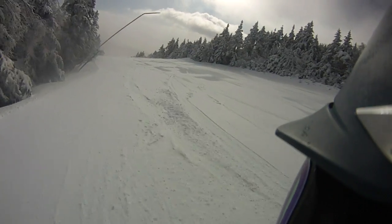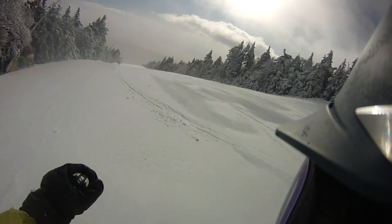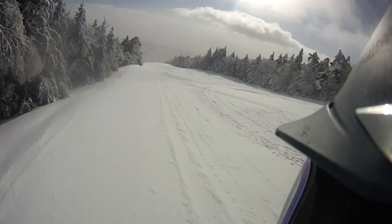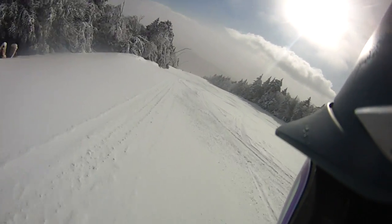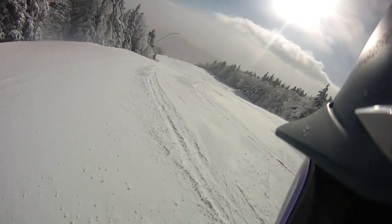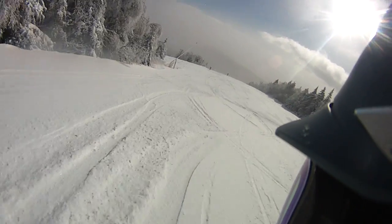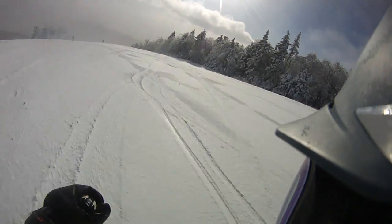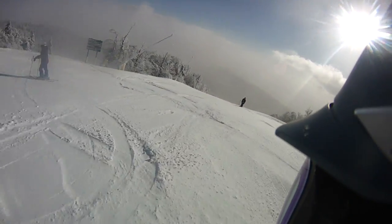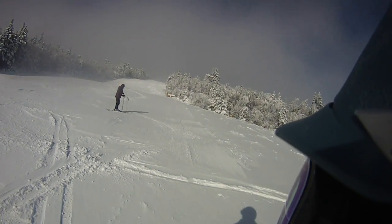We're getting it blown in, we're getting it blown out. Getting popped! So that's pretty nice. But it is cold and it is dry — very dry snow. So you get a little friction every once in a while.